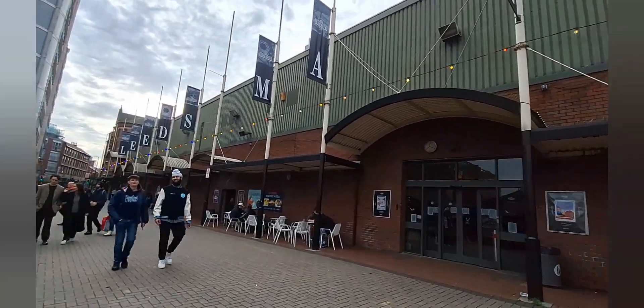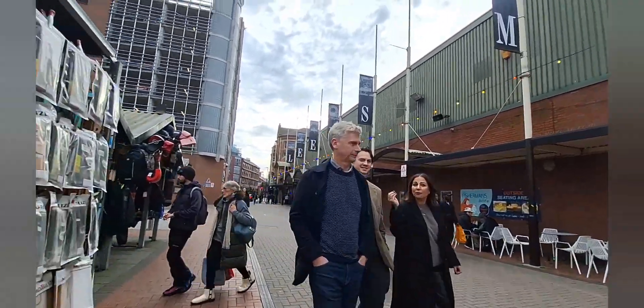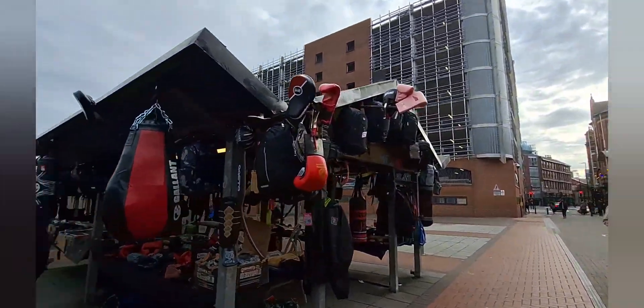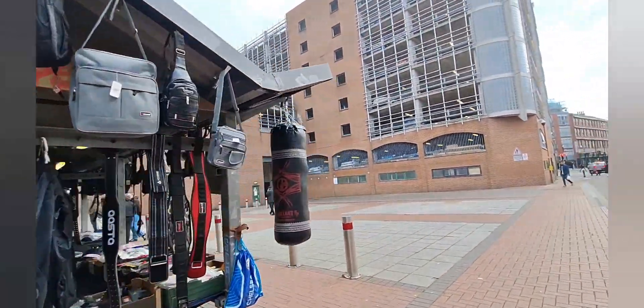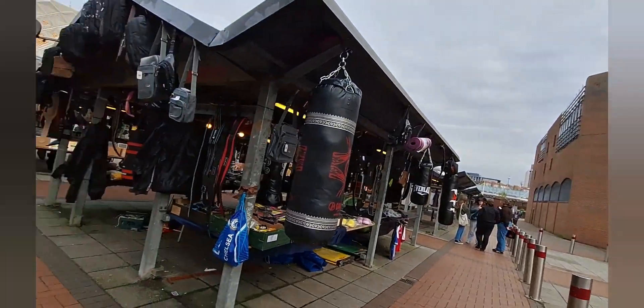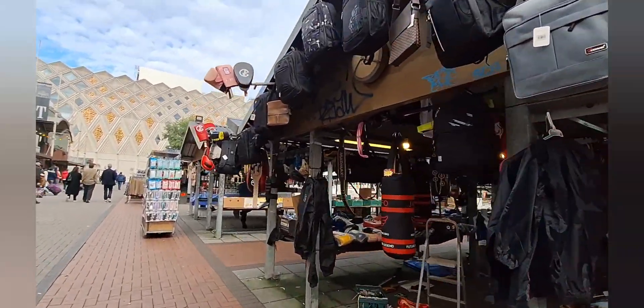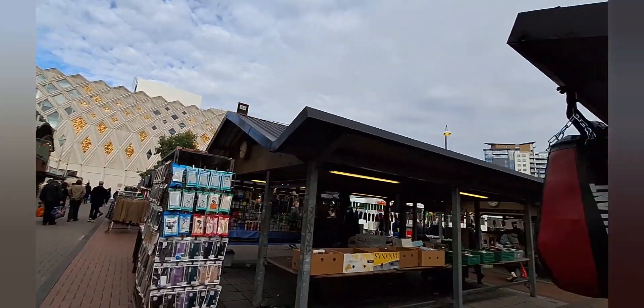You can see there are many entrances or exits to the Kirkgate Market — this is the far end. So instead of walking along the edge here, I'll rather walk in between the aisles of the market.